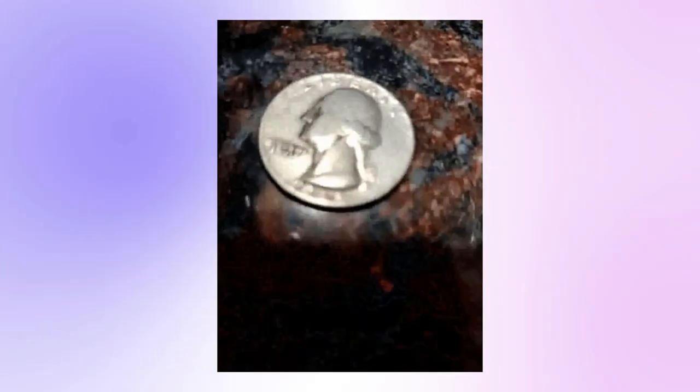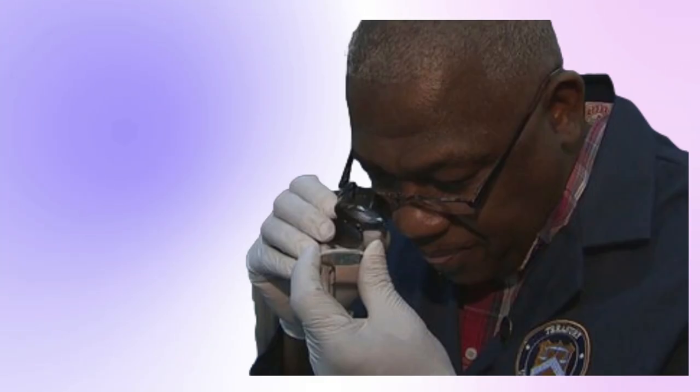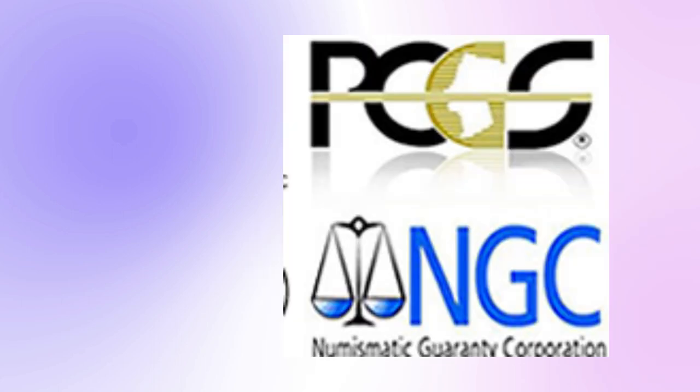If you locate a flawless, uncirculated 1965 clad quarter, treat it with care and get it assessed by a third-party coin grading service.